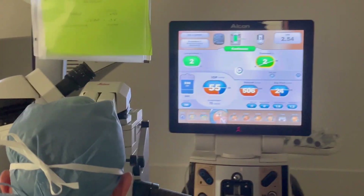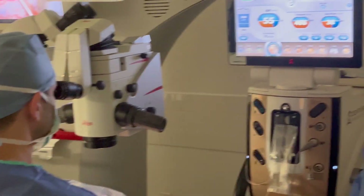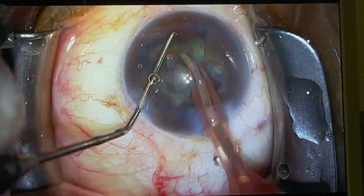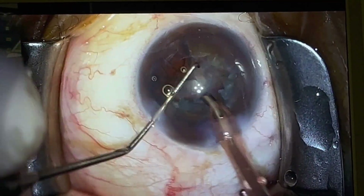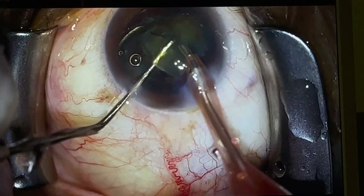That said, it doesn't always mean that's the case. With expertly performed manual cataract surgery, energy usage can still be quite low and recovery can still be fast, though it is often a little bit slower than with laser-assisted surgery. If you have a really dense lens — a very mature cataract, if you've waited a long time to get surgery — laser-assisted surgery is especially helpful because it breaks up the lens and requires less manual effort, which can make the procedure a little bit safer for those patients.